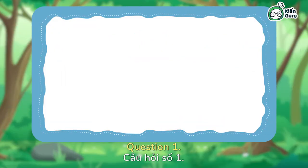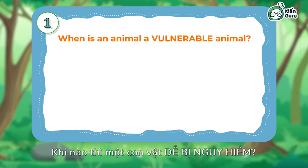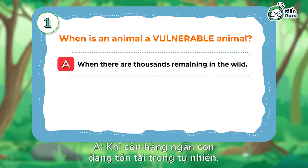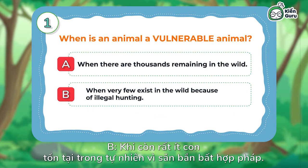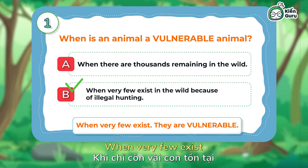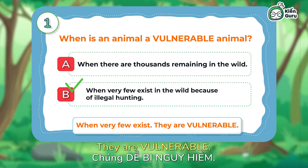Question 1: When is an animal a vulnerable animal? A — when there are thousands remaining in the wild. B — when very few exist in the wild because of illegal hunting. The answer is B — when very few exist, they are vulnerable.